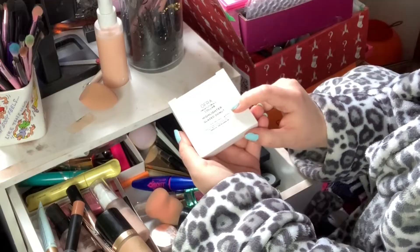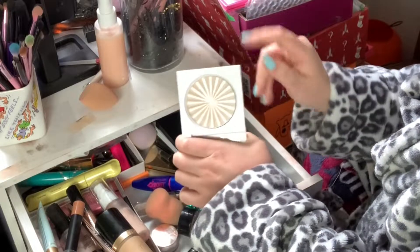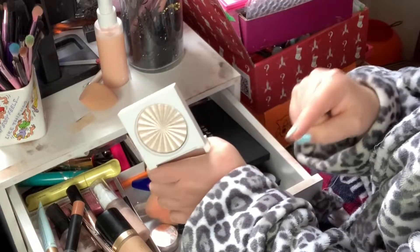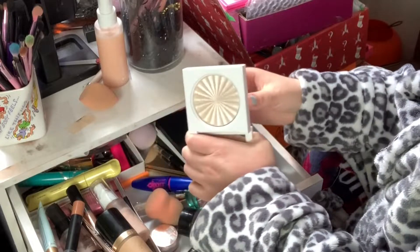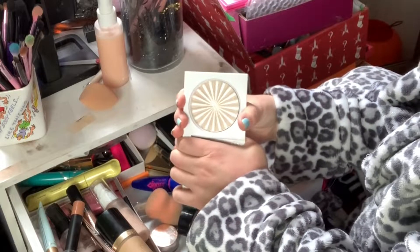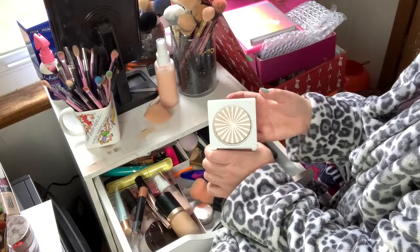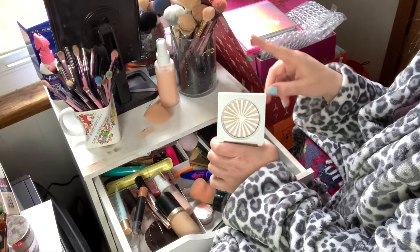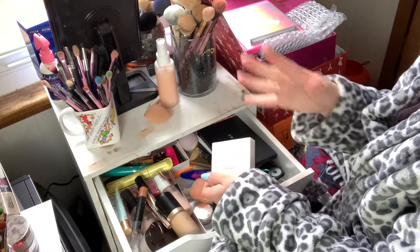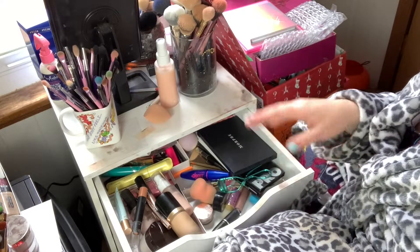The Ofra and Nikki Tutorials collab highlighter in Glaze Donut — oh my god, I used this one every single time I wore makeup except for two times. I think this is my favorite highlighter out of all of them, and that's hard for me to say. Ofra highlighters are literally out of this world. I can't believe it took me almost my whole life not using them, but I really want to keep this one in.